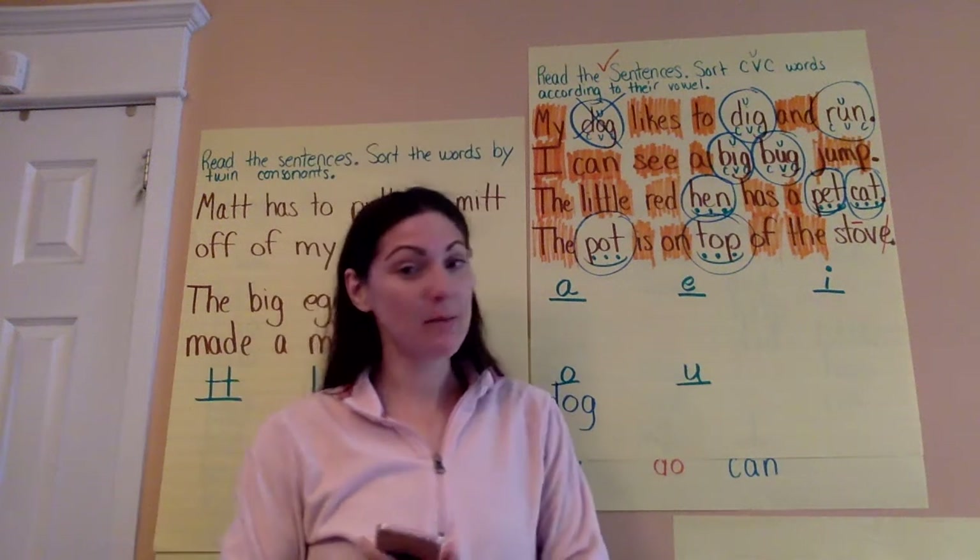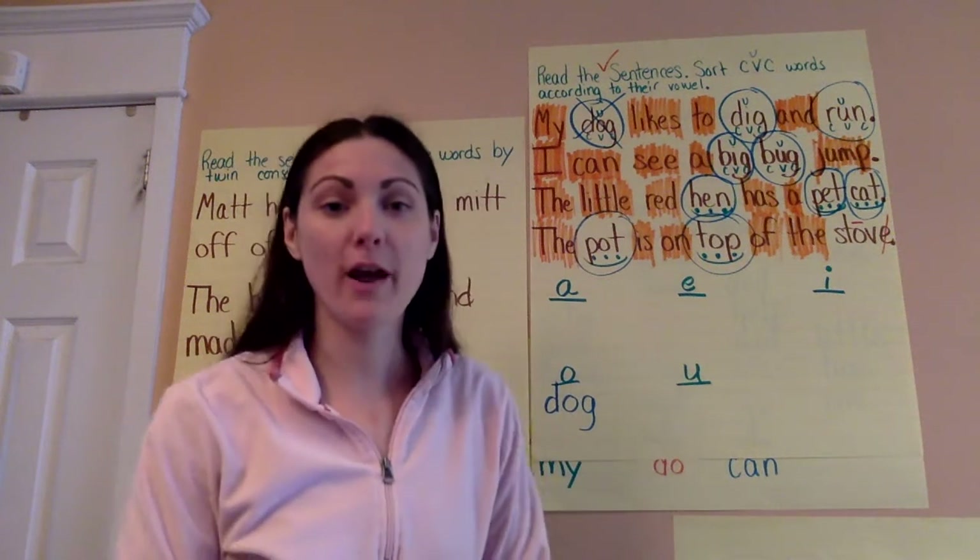Good morning again. Tuesday, March 31st. Welcome back for our phonics lesson for today.